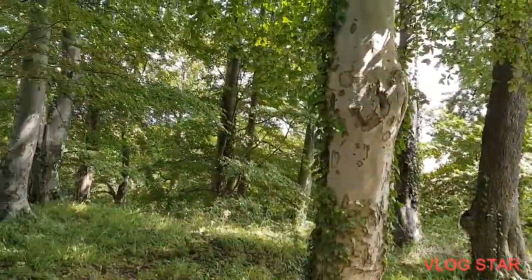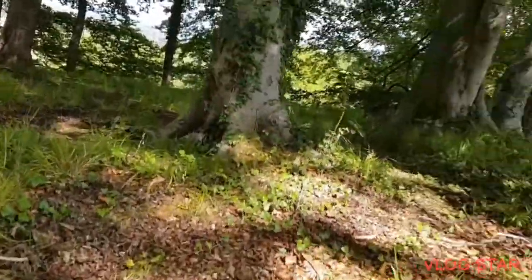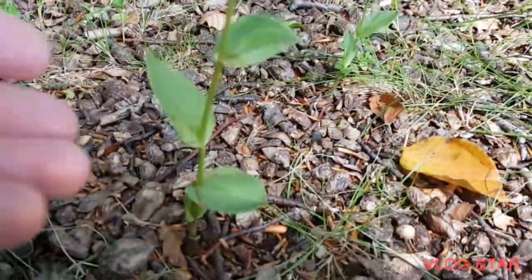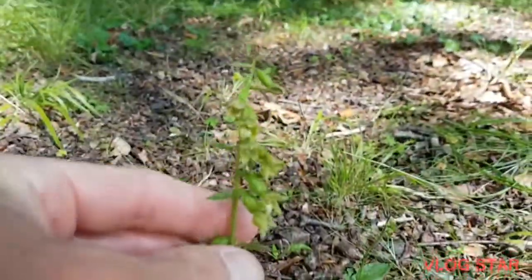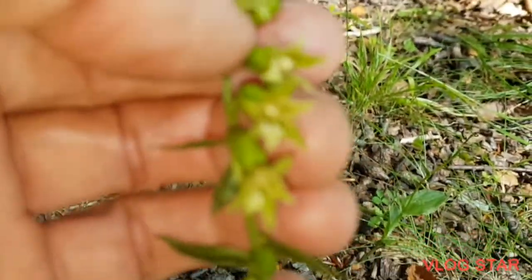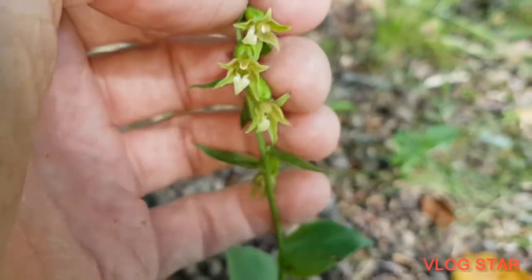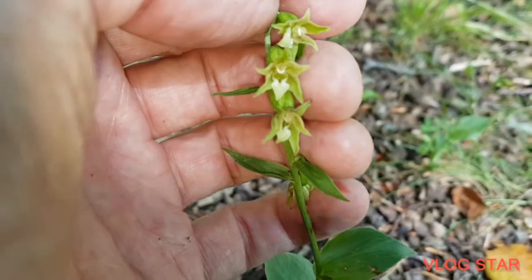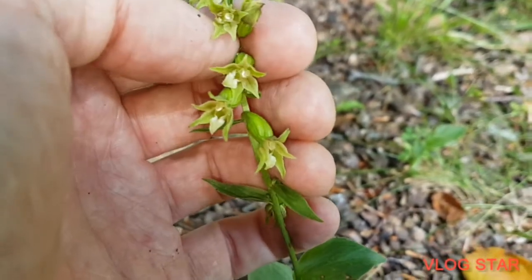I've already seen some of these earlier - some have already gone past. But here we are, we've got the first one. You can see the leaves are a bit different at the moment - they're smaller than the narrow-leaved helleborine, with broader leaves. The flowers are all drooping down. If we look into the flowers, some of them are actually open - sometimes they're just closed - but there's a few that are open.